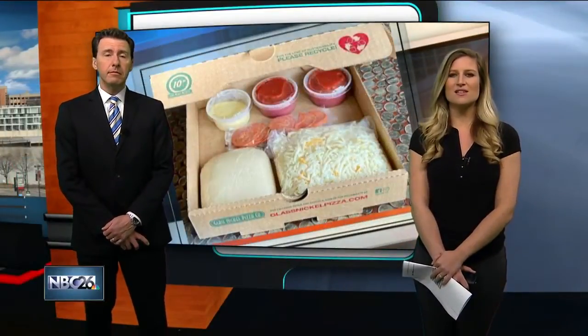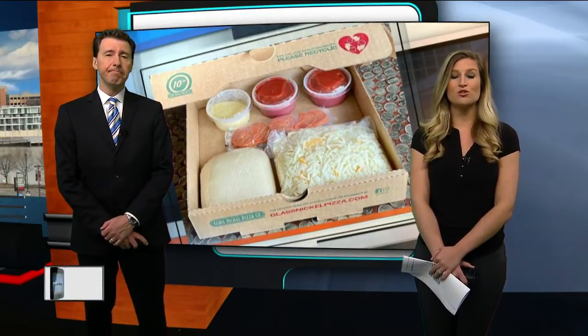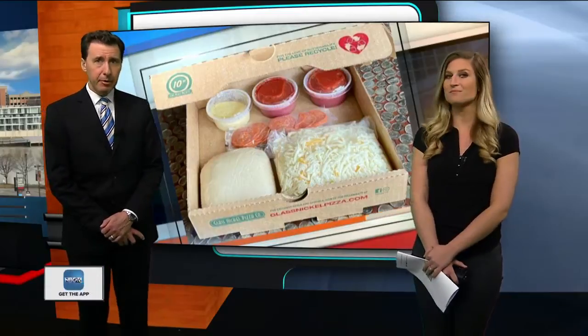Many restaurants and businesses are thinking of ways to be creative and offer an experience when it comes to to-go and delivery orders. Emily Beyer joins us live from her kitchen with more.